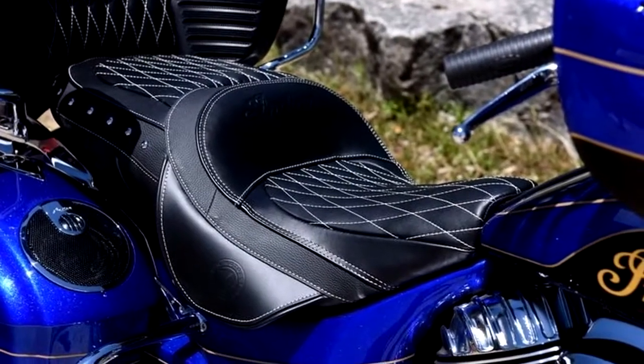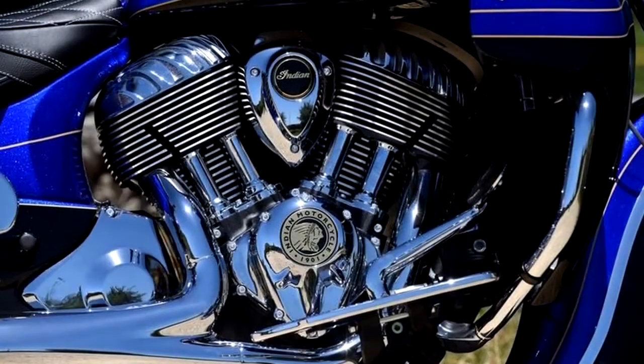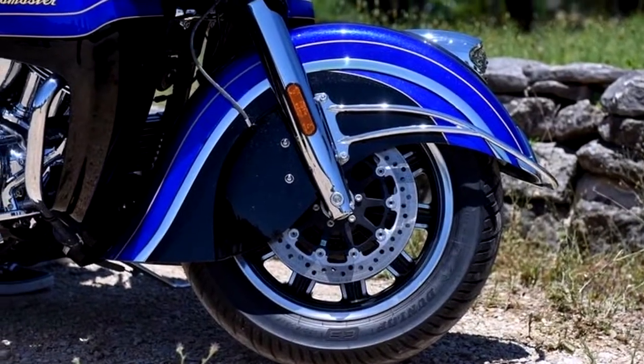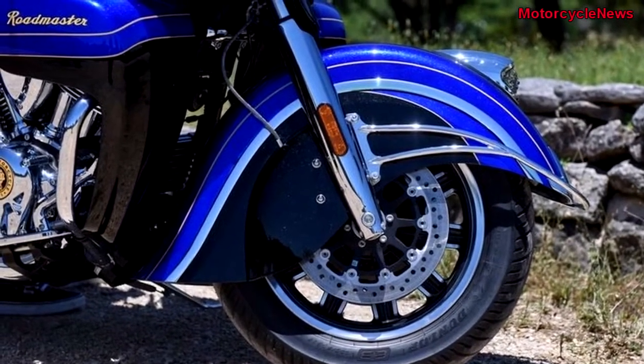One of them will be this Indian Roadmaster Elite, which is the most ultra-premium of all Indians and the only one to get real 23K gold leaf badging on the tank. Real gold. It holds true to its pedigree with its design and makes it its purpose to let you ride in style.